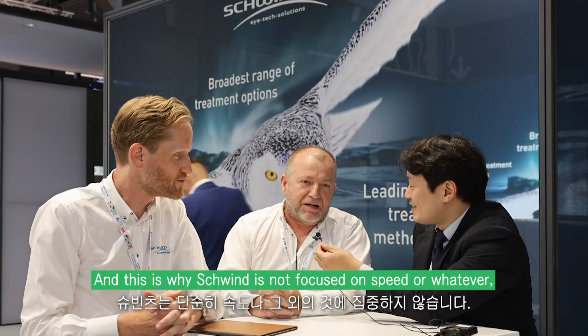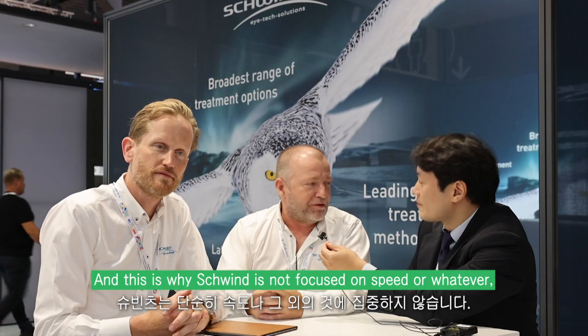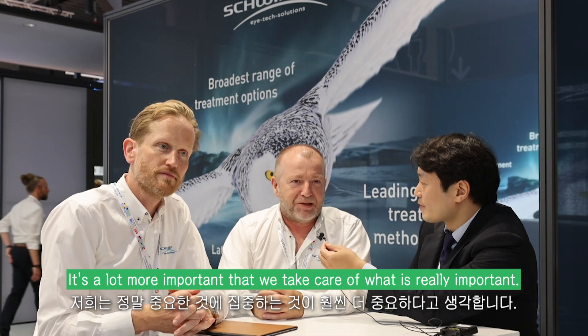Maybe I can add something. This is why Schwind is not focused on speed or whatever many people talk about. It's a lot more important that we take care of what is really important.